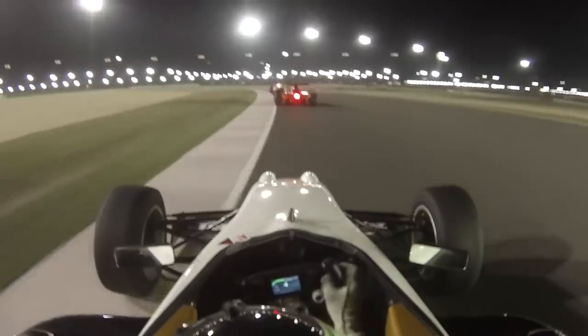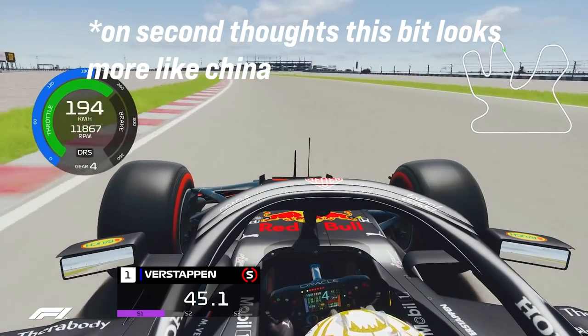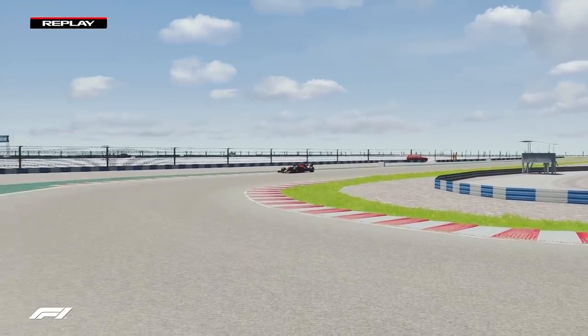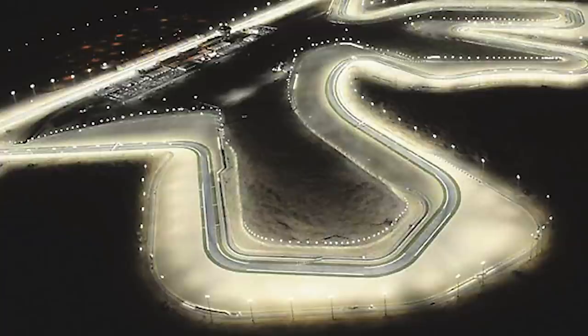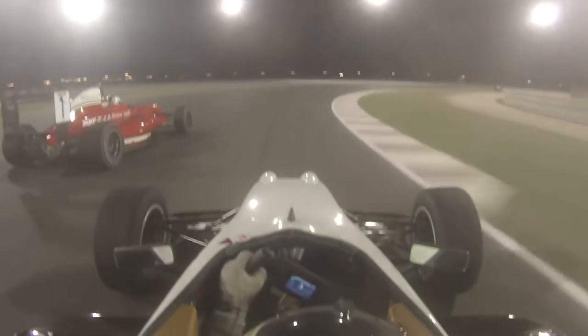Allow me to explain. Turns 1, 2, and 3 have been lifted out of Hungary and reworked slightly, followed by turns 17 and 18 of Sochi. We then have more of Hungary, specifically the left-right section where you can't go side-by-side, and then we have Bahrain's turn 10 — if it were described to a blind person with a fax machine. We then have a straight that'll be too short to use DRS into Turkey's turn 8, but less impressive. The final straight is broken up by another half-assed corner.